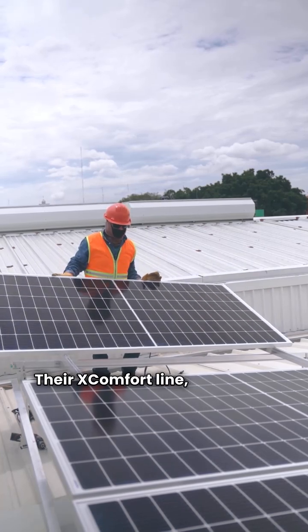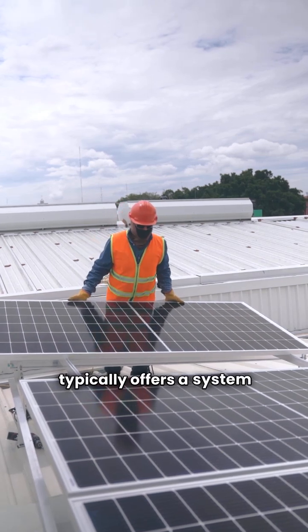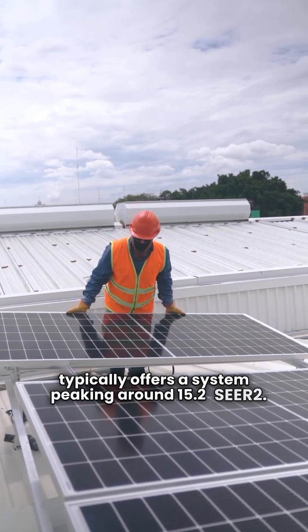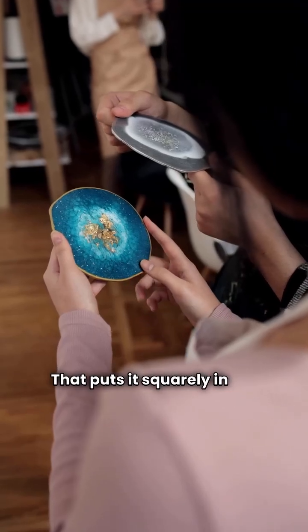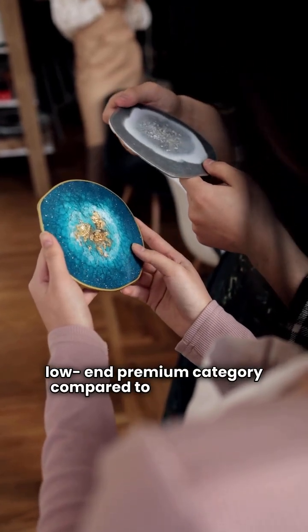Their X-Comfort line, often used for residential installs, typically offers a system peaking around 15.2 SEER2. That puts it squarely in the high-end basic or low-end premium category compared to the Tempstar lineup.